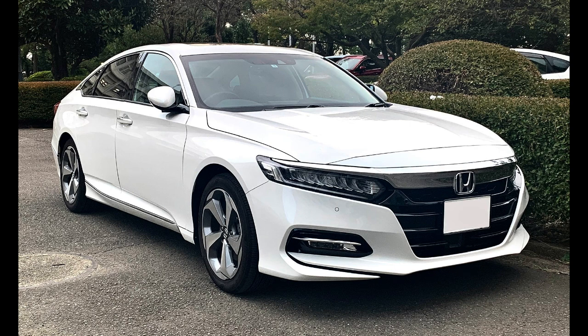In 1982, the Accord became the first car from a Japanese manufacturer to be produced in the United States when production commenced in Marysville, Ohio at Honda's Marysville Auto Plant. The Accord has achieved considerable success, especially in the United States, where it was the best-selling Japanese car for 16 years, from 1982 to 1997, topping its class in sales in 1991 and 2001, with around 10 million vehicles sold.